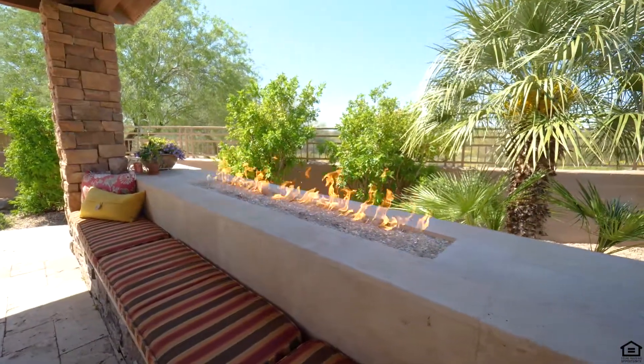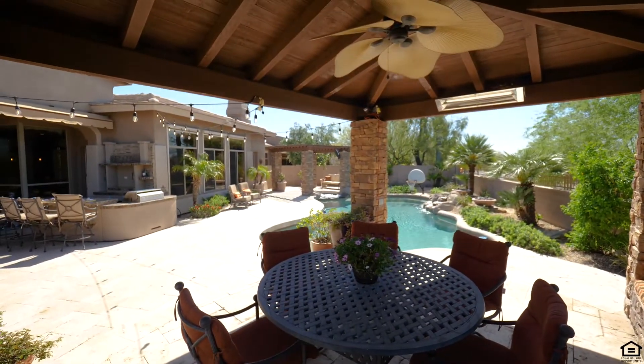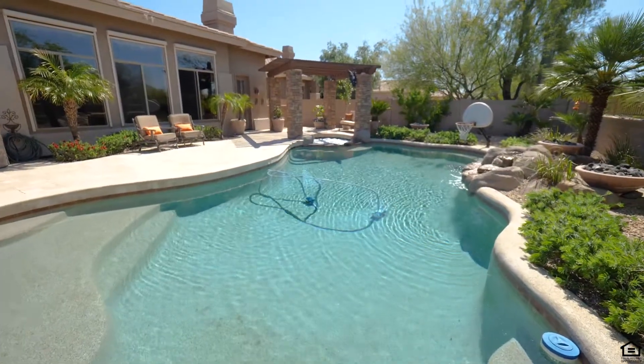The outdoor barbecue kitchen provides a dining bar, TV hookup, sink, and refrigerator — the perfect place for enjoying Arizona weather and entertaining family and guests.